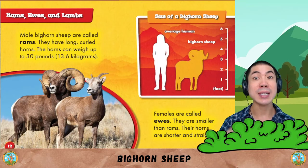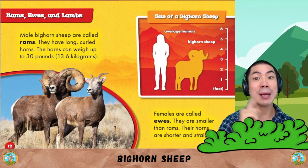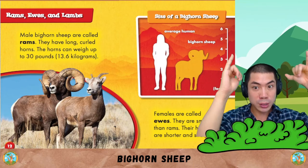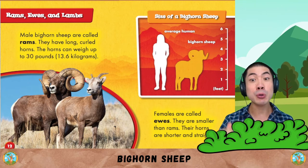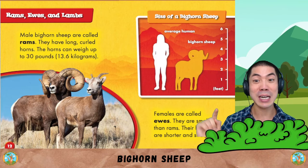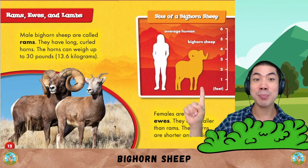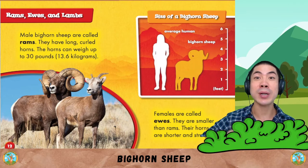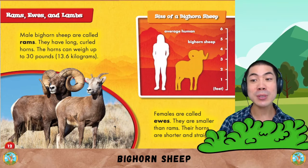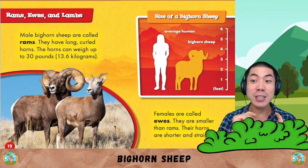Rams, ewes, and lambs. Bighorn sheep males are called rams. They have long curled horns. The horns can weigh up to 30 pounds — up to 13 kilograms. This is the size of a bighorn sheep compared to an average human. Females are called ewes. They are smaller than rams and their horns are shorter and straighter.